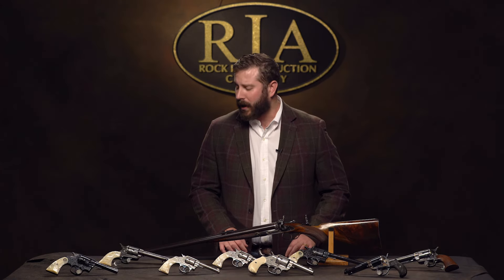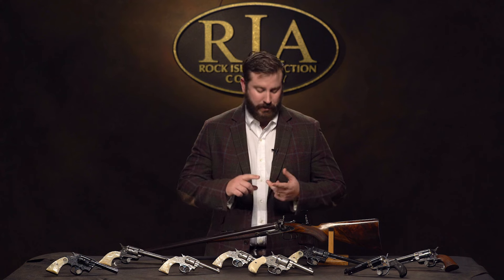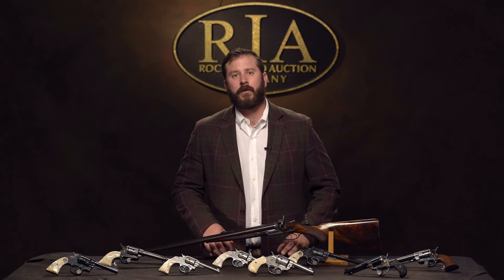2016 was a spectacular year for Rock Island Auction Company, and 2017 is starting off in the same direction. I can't tell you how excited we are for this sale — from European antique arms to U.S. and German military, high-end sporting guns, Winchesters, Colts, you name it, it's here in force.